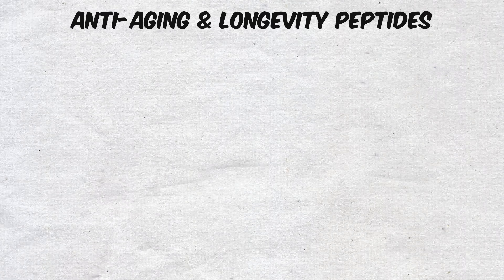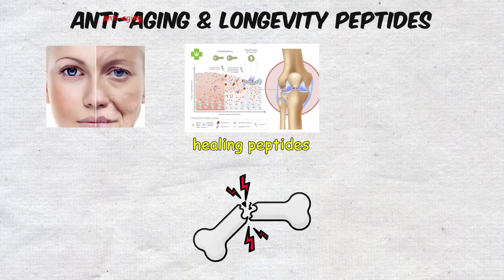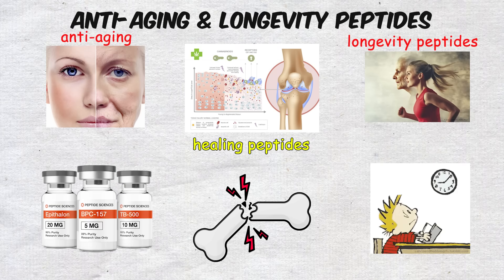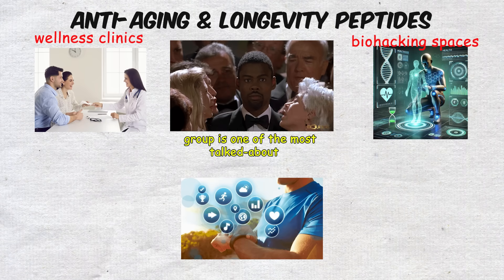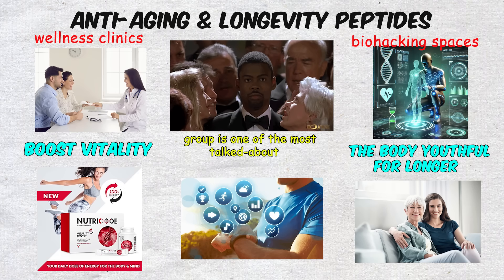Anti-aging and longevity peptides. If healing peptides are about fixing what's broken, anti-aging and longevity peptides are about slowing the clock altogether. This group is one of the most talked about in wellness clinics and biohacking spaces, often promoted as tools to extend health span, boost vitality, and potentially keep the body youthful for longer.